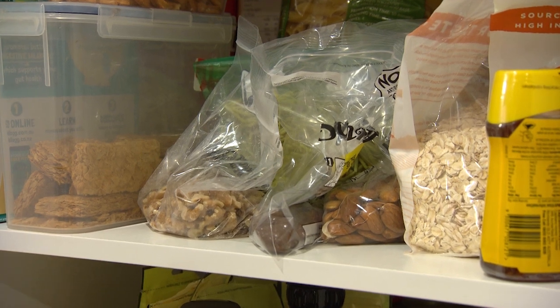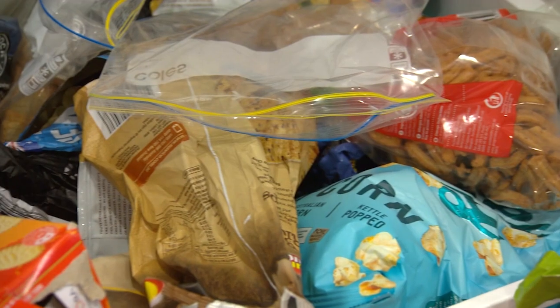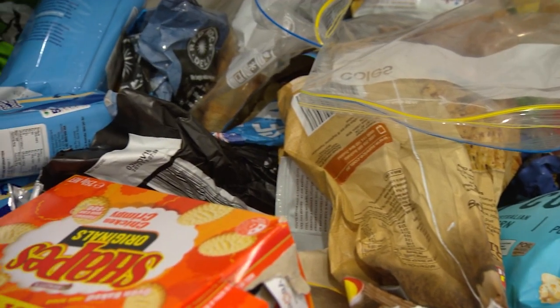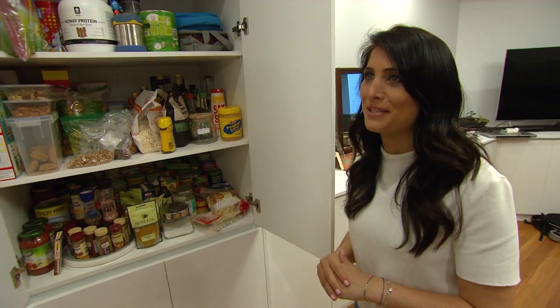This is our pantry today — a family of four, pretty average looking pantry. For a family of four they've got bits and pieces from naughty stuff to healthy stuff, they kind of have a good balance of what's happening in here.